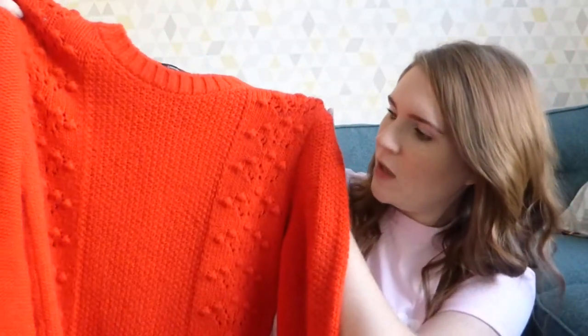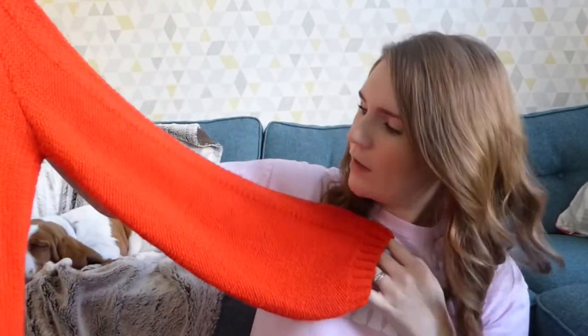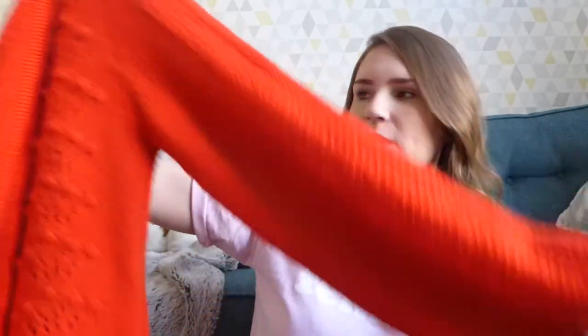The next few things are from George at ASDA. I got this jumper — I love the bright red colour and it was £16. My favourite part is the sleeves; they've got these big kind of volume sleeves, balloon sleeves — I don't know what you'd call them, but I just really like them.